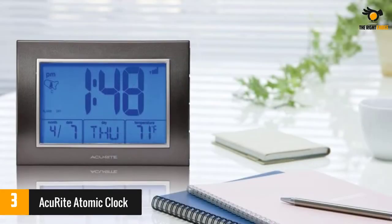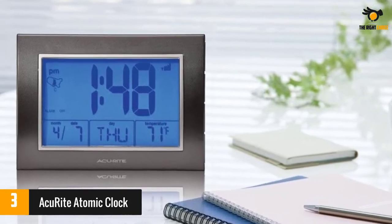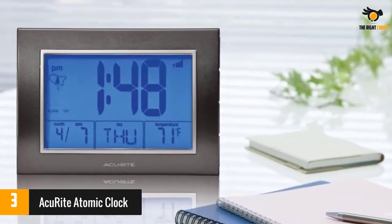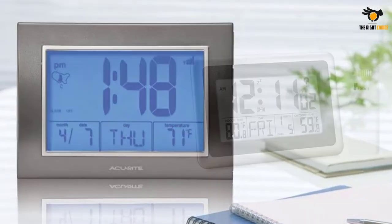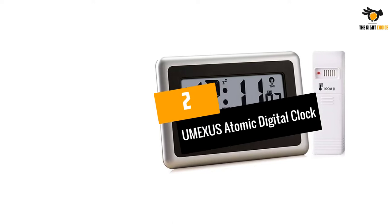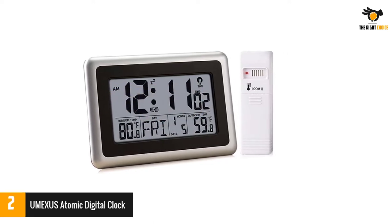It also has a 3 by 5 inch LCD where you can view the time, calendar, and indoor temperature on the screen. The atomic radio-controlled clock ensures split-second accuracy and updates itself for daylight saving time.